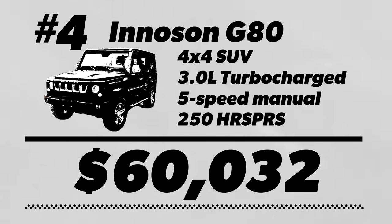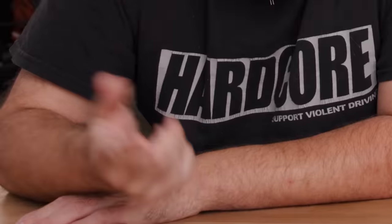Very cool — man of the people. The Innocent base price is $60,000. If you account for an expensive bulletproofing modification, the governor's car probably costs upwards of $80,000. A turbocharged 3-liter V6 — that's like many cars sold here in America. Looks cool, I like it.